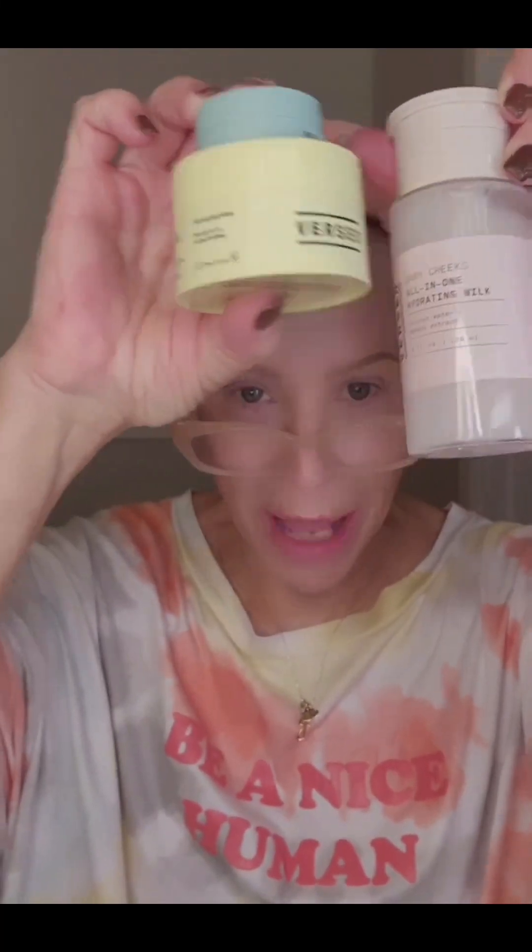Versed is very cool. Super, super affordable. You can get it at Target. All their packaging is super cool.